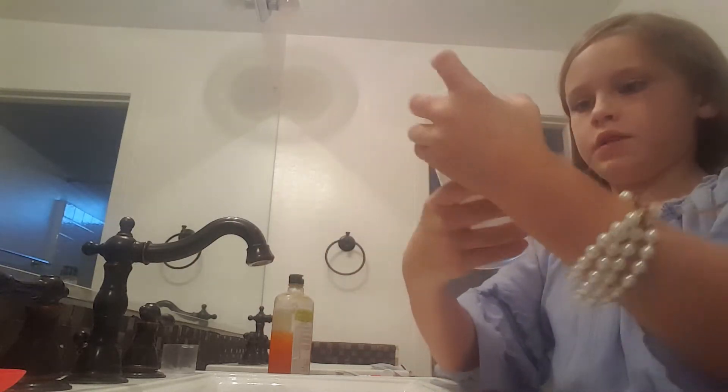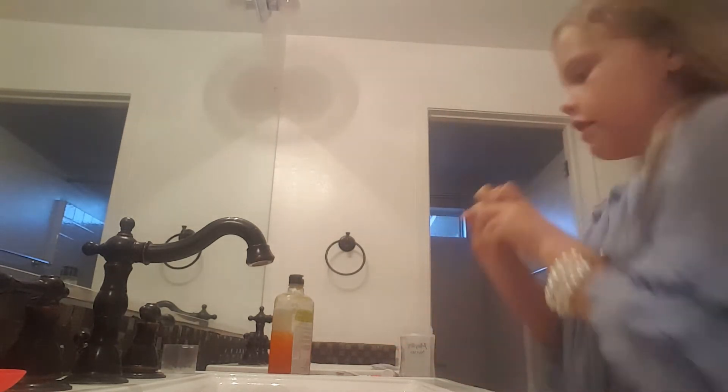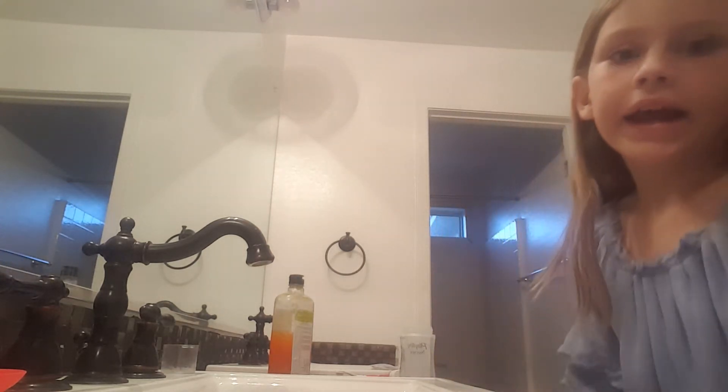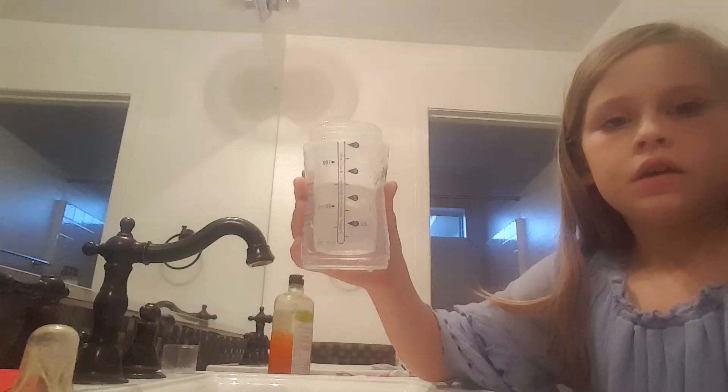I'm also going to be making Paisley some food. The lotion is actually on my bed because that's what was holding up the phone. So let's go make her bottle. First I'm just gonna fill this up. There, now we have to put some lotion in. Okay, let's put it in.